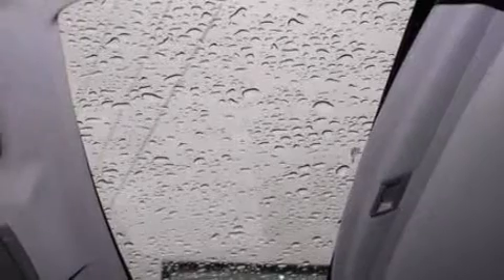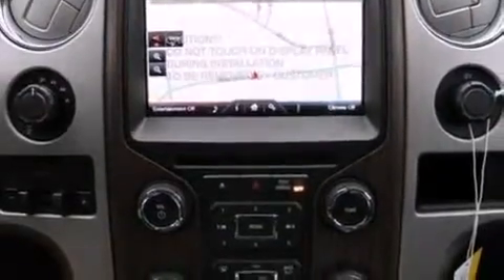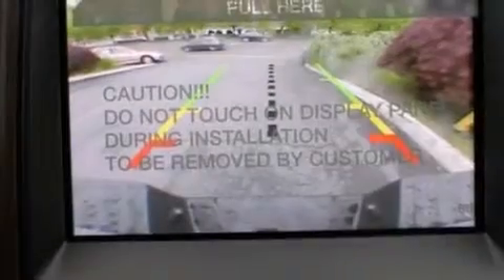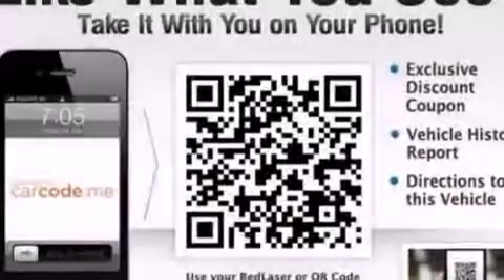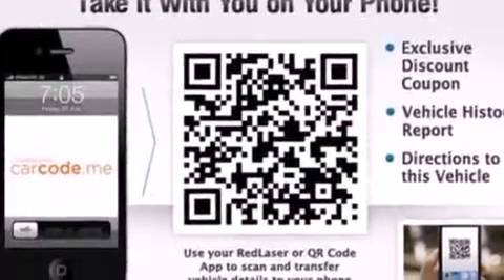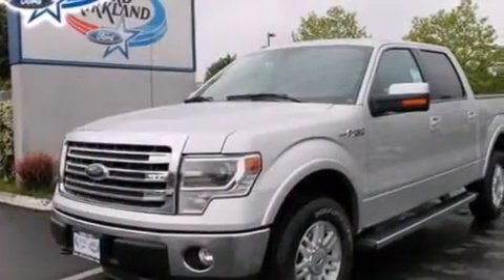The following features are included: memory setting for the driver's seat position so you can recall your favorite position with the touch of one button, steering wheel-mounted controls, rear curtain airbags, tinted glass, four-wheel disc brakes with ABS, door reinforcement beams, and a sunroof that enables you to fill the cabin with fresh air at the push of a button.